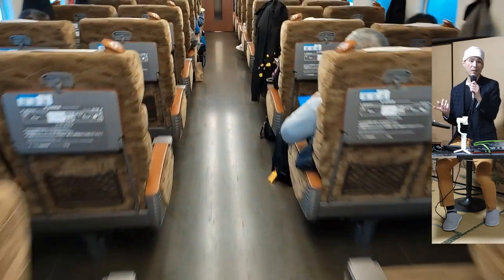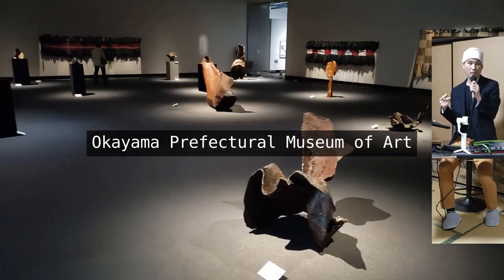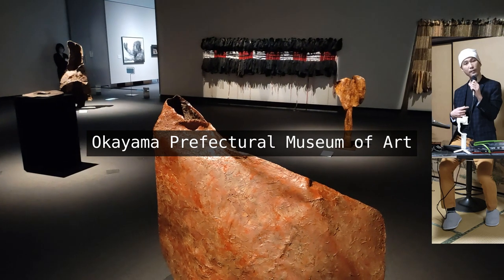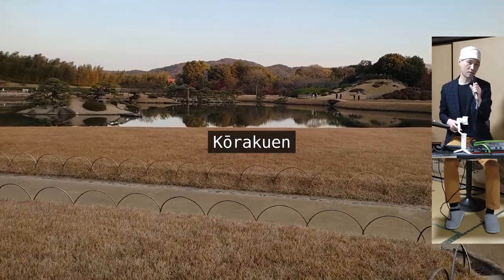From the Okayama station, we went to Ken's home where he took a good few hours of rest. While he did, I visited the Okayama Prefectural Museum of Art. Although, honestly, I didn't understand what any of it was about, so I left fast — fast like Carl Lewis. But then I went to Korakuen, which was the real deal.